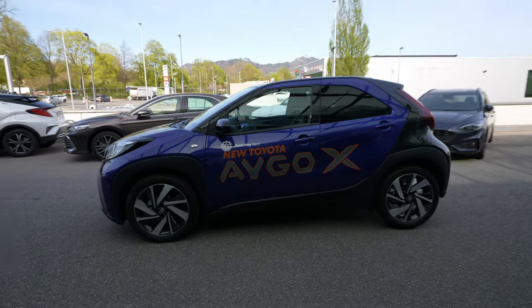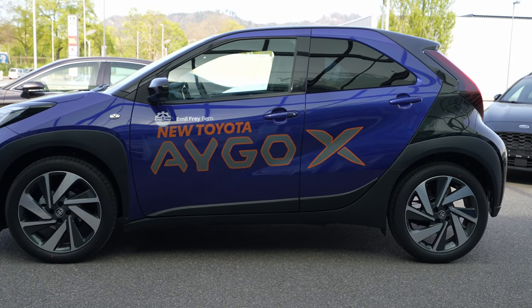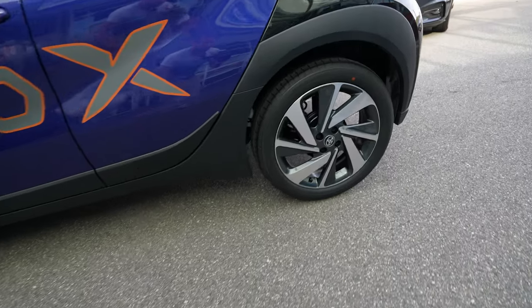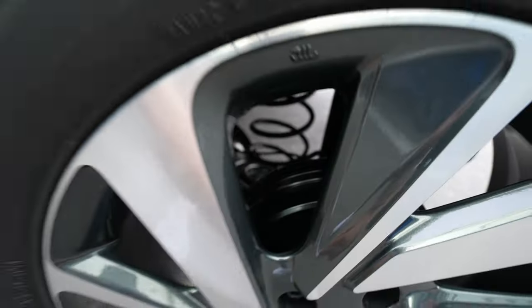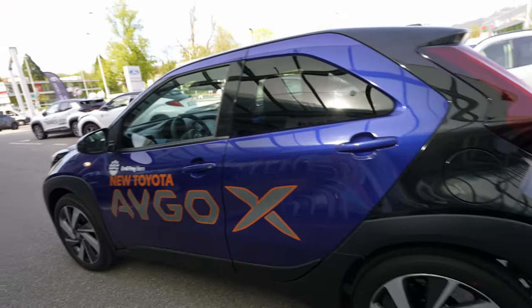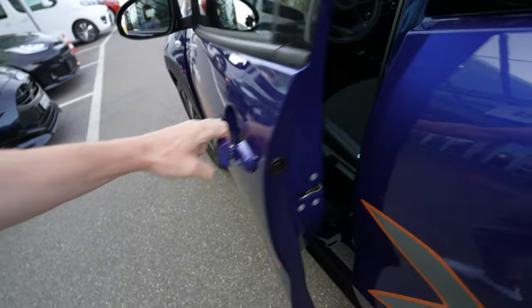Also the Toyota logo right here in the middle — nicely integrated. I like that electric car look on the upper side. Let me show you the car from the side — look at those 18-inch rims! I think they look crazy nice. On the rear we have drum brakes and on the front ventilated brake discs — fine for the size and weight of the car.